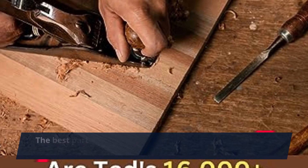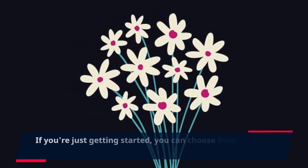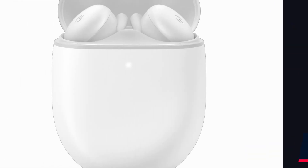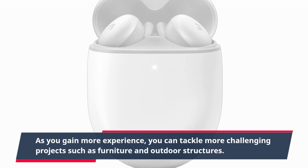The best part about TED's Woodworking is that it caters to all levels of expertise. If you're just getting started, you can choose from simple projects like birdhouses and shelves. As you gain more experience, you can tackle more challenging projects such as furniture and outdoor structures.